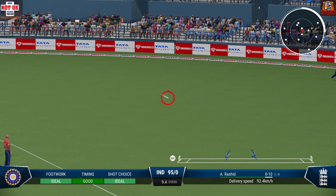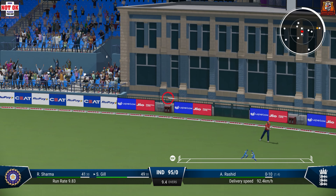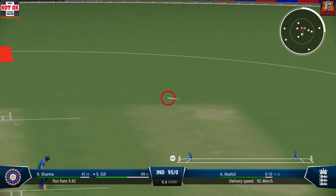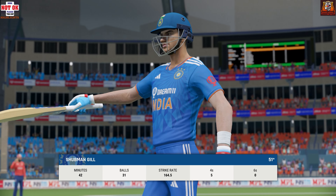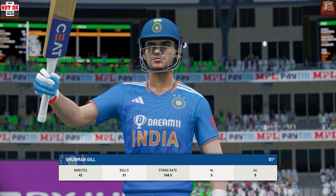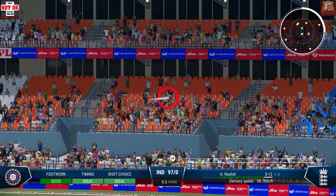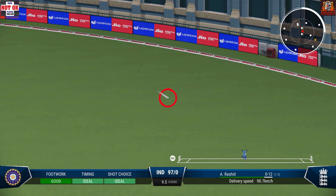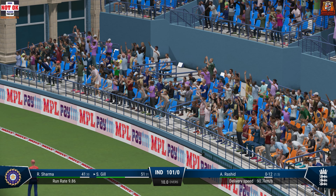Doesn't want to bowl it there. Over-pitched, and helped to the boundary. A brilliant throw-in from the deep caps off what was a fabulous piece of fielding. They haven't messed about — brings up a rapid 50. Beautifully played through the leg side off the back foot. And that takes us past the ship to 100 runs.